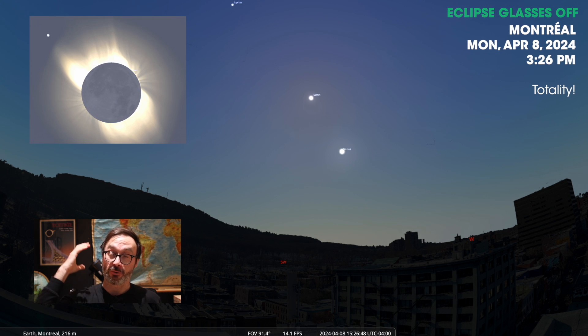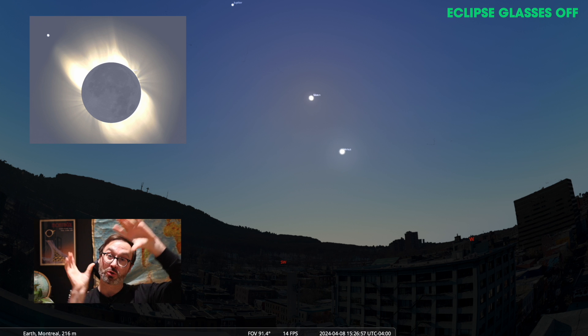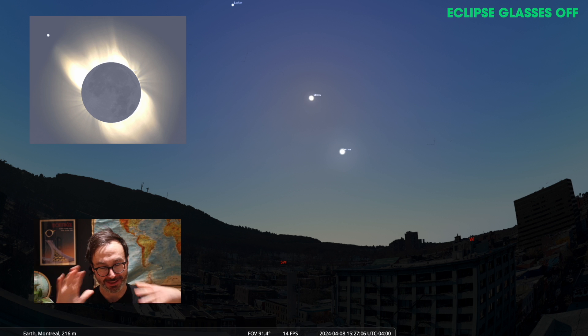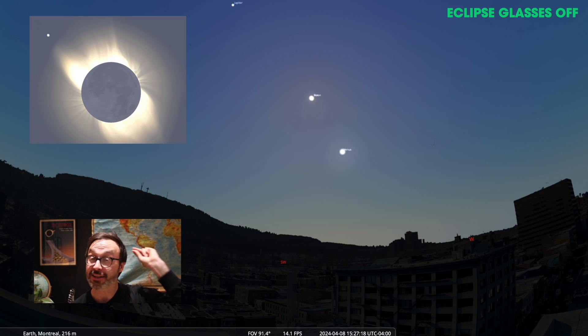You can take them off — we're in totality. The moon has fully blocked the sun and you can take off your eclipse glasses. When you see this, you're going to be able to see the solar corona and the solar flares. The moon looks like a black circle, like a black hole in the sky — it's the most amazing thing you've ever seen. You'll also notice two bright dots: one to the top left and one to the bottom right of the sun and moon. The top left is the planet Jupiter, and the bottom right is the bright planet Venus.